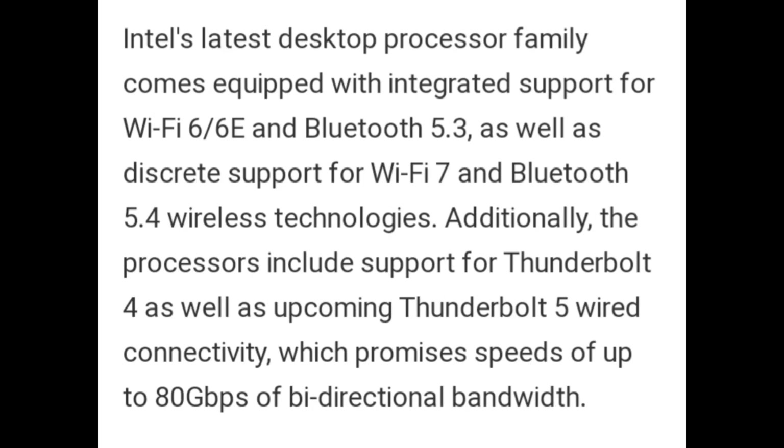Intel's latest desktop processor family comes equipped with integrated support for Wi-Fi 6, Wi-Fi 6E, and Bluetooth 5.3, as well as discrete support for Wi-Fi 7 and Bluetooth 5.4 wireless technologies. Additionally, the processors include support for Thunderbolt 4 as well as upcoming Thunderbolt 5 wired connectivity, which promises speeds of up to 80 Gbps on bi-directional bandwidth.